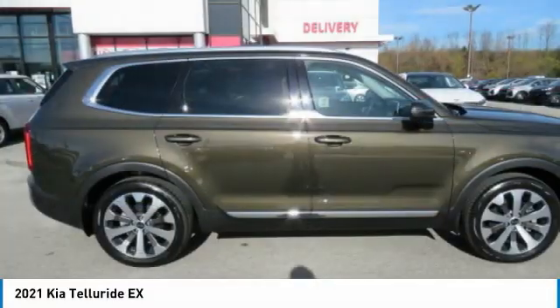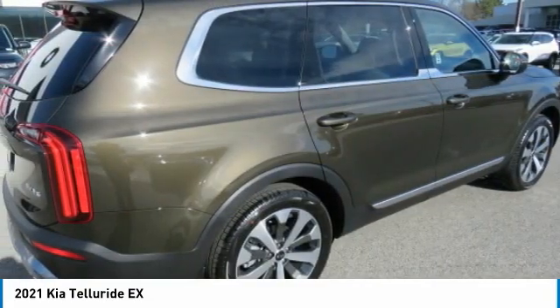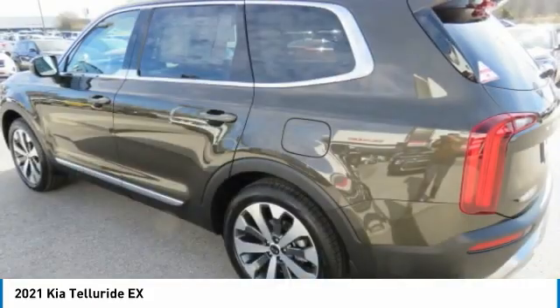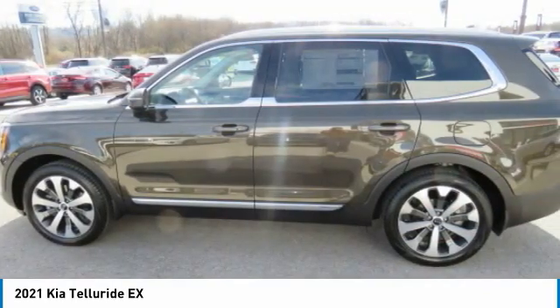The Kia Telluride is an impressive SUV that boasts a striking exterior look. Plenty of interior technology features, additional space for guests in the third row, and a powerful engine leave no doubt that this is an SUV worth talking about.